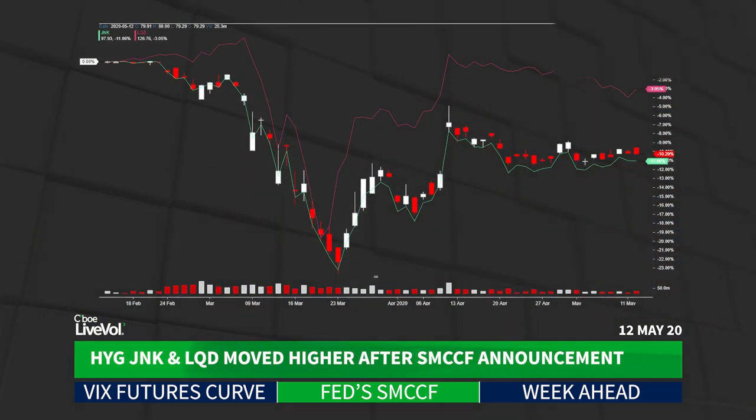We were talking earlier today about some of those ETFs wrapped up in that market. Taking a look at the chart here, you can see HYG, JNK, and LQD all really bouncing off of that news back in late March when the Fed was telegraphing its punches, saying they were going to step into the market eventually. The market digested that information, and now that the Fed is actually stepping in, it'll be interesting to see how it plays out.